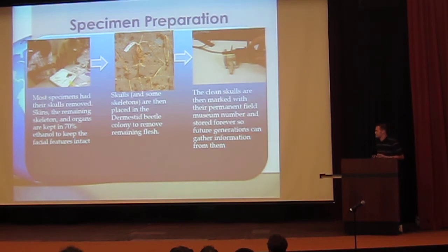Specimen preparation — how do we keep these things? Most specimens have their skulls removed. The micro bats, the insect-eating bats, have very complex faces used for echolocation calls — we need that information, so we keep them in 70% ethanol so that future generations can access it. But the skull has just as much valuable data. After the skull is removed it's placed in the dermestid beetle colony, which keeps skulls nice and hard for future use. Old methods like oiling can do serious damage and warping of the skull. The clean skulls are marked with their permanent Field Museum number and stored permanently so future generations can gather information.